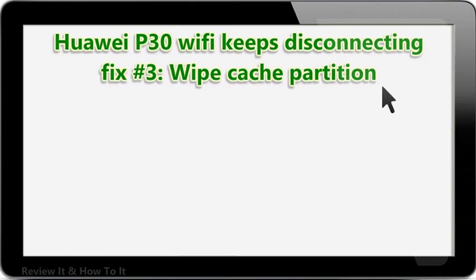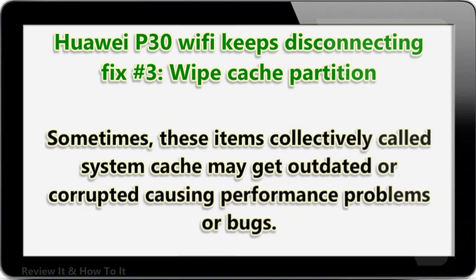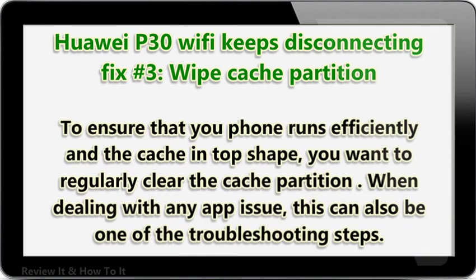HUA IP30 Wi-Fi keeps disconnecting fix number 3: wipe cache partition. In order to load apps quickly, Android stores frequently used items like website links, images, videos, and ads, among others, in a part of internal storage called cache partition. Sometimes these items — collectively called system cache — may get outdated or corrupted, causing performance problems or bugs. To ensure that your phone runs efficiently and the cache is in top shape, you want to regularly clear the cache partition. When dealing with any app issue, this can also be one of the troubleshooting steps.